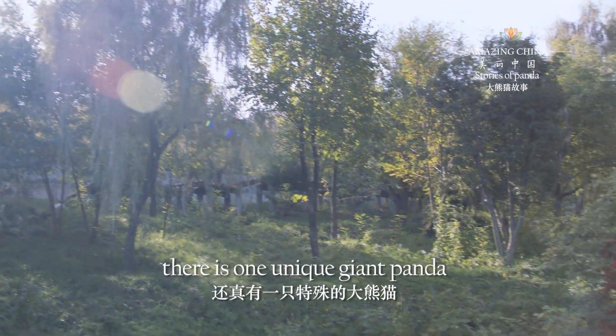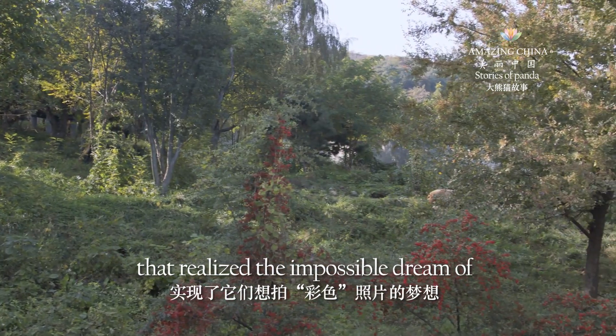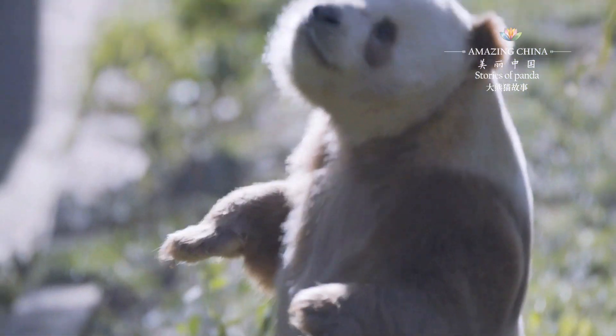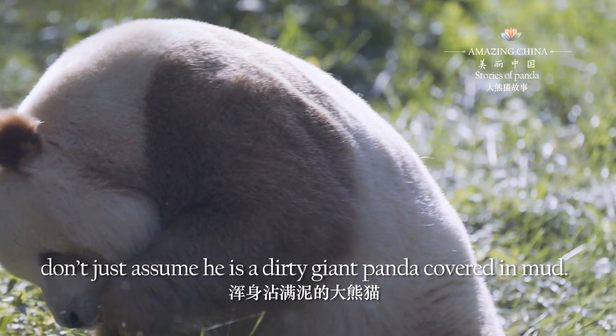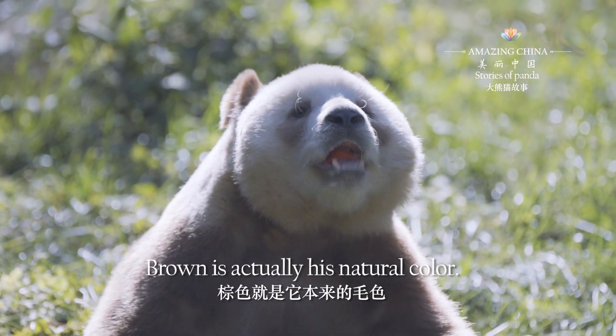However, there is one unique giant panda that realized the impossible dream of capturing them in color. When you see him, don't just assume he is a dirty giant panda covered in mud. Brown is actually his natural color.